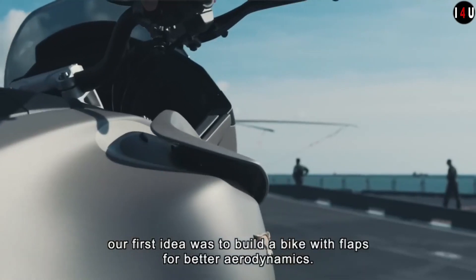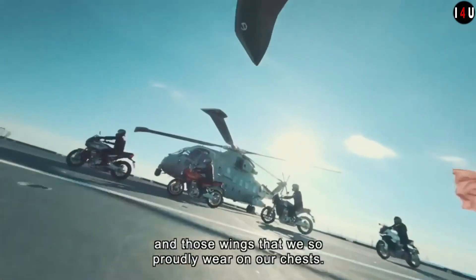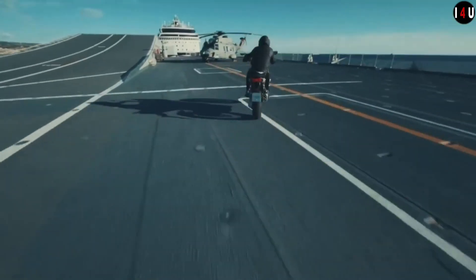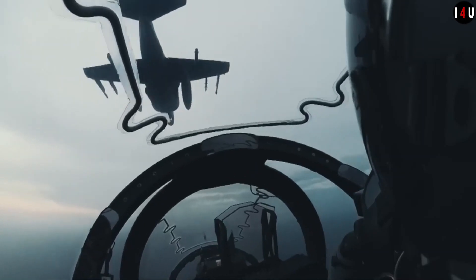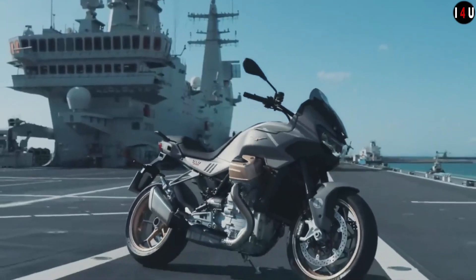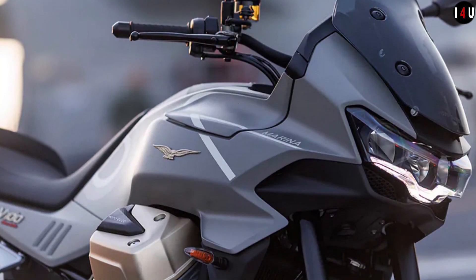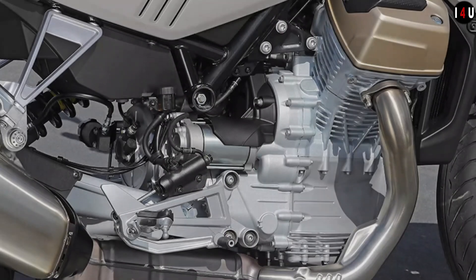The price tag of this machine starts from approximately $16,900. It delivers an advanced riding experience with innovative adaptive aerodynamics that adjusts the position of the deflectors in line with the speed and selected riding mode.